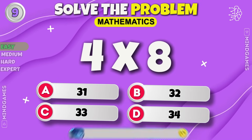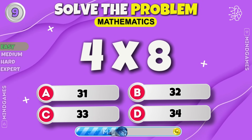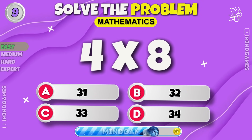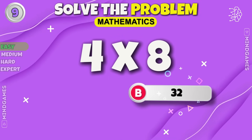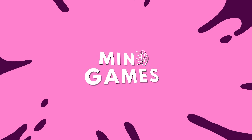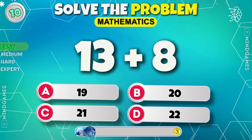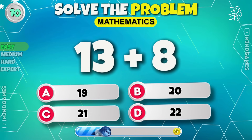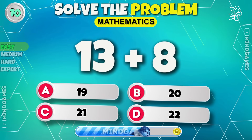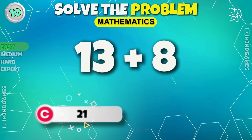Next round. You are right, it's 32. How much is 13 plus 8? Lucky number 21.